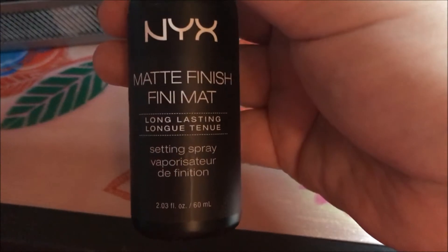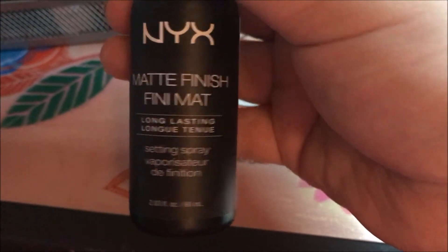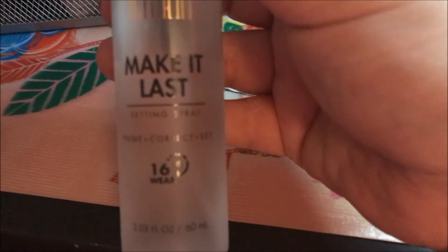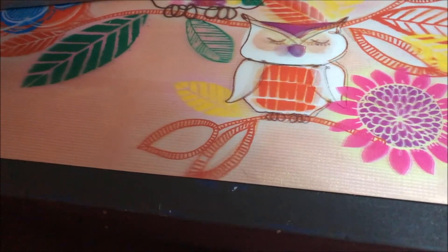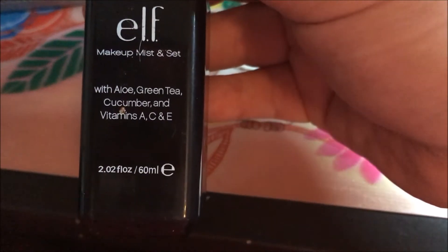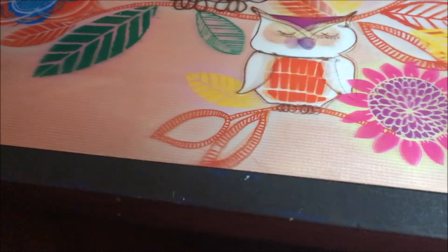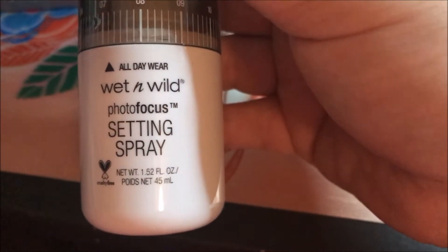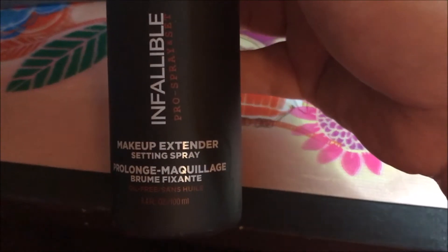Next I have the Hard Candy Fast and Fabulous Makeup Setting Spray, the NYX Matte Finish Setting Spray, the Milani Make It Last, the elf Makeup Mist and Set, and the Wet and Wild Photo Focus.